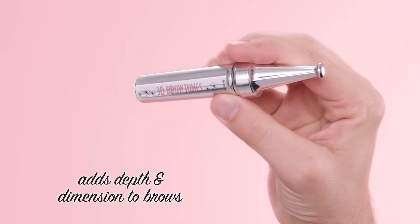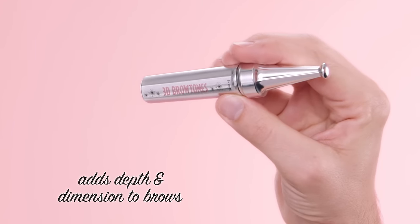Hi, I'm Jared Bailey, Benefit's global brow expert. Today, I'm going to show you how to add depth and dimension to any brow using 3D Brow Tones, our subtle enhancing highlights.